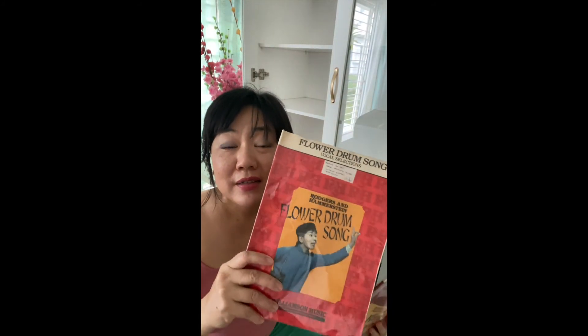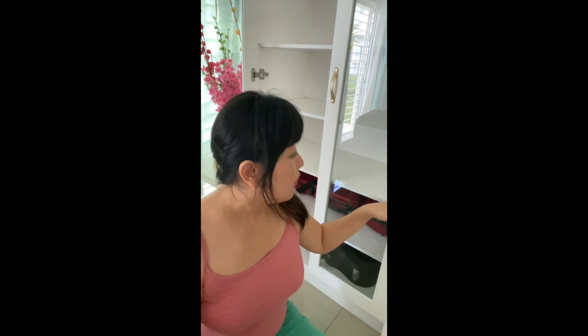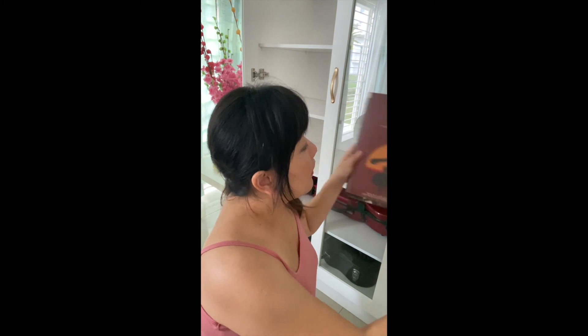Of course I also have my favorite musicals: Flower Drum Song, King and I, my most favorite Miss Saigon, Les Misérables. Next, I need to get a grand piano for my house.